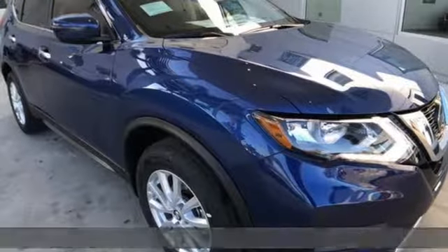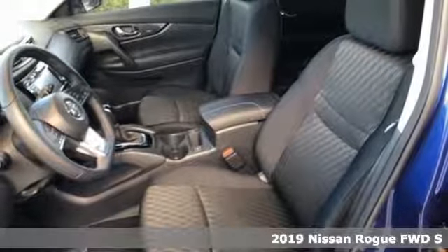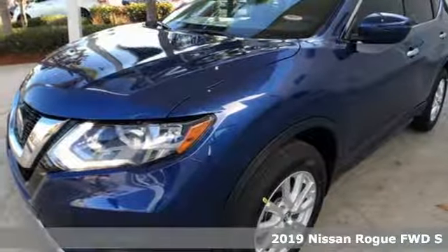Here's the new 2019 Nissan Rogue. Long, tall, or wide — there's plenty of cargo and passenger space inside this sharp-looking crossover.